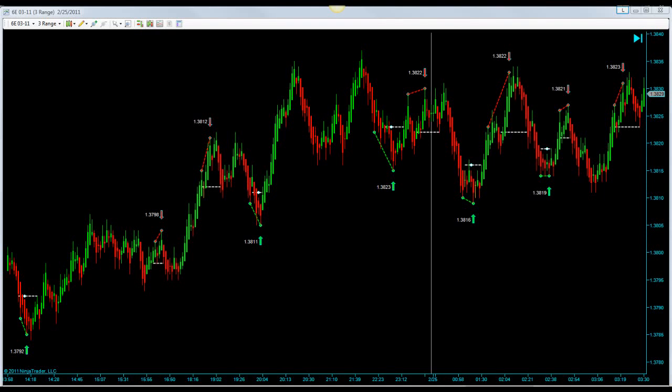Hi there, this is Rob from eMiniSniper.com. I wanted to review some trades that we had on the Euro and CL for Friday the 25th.